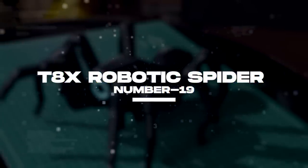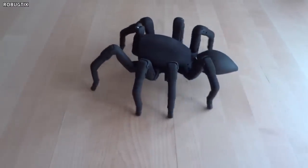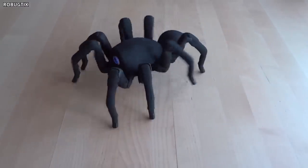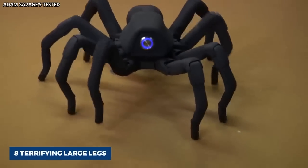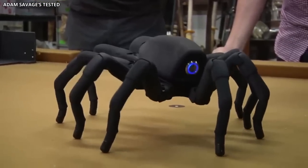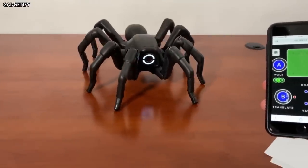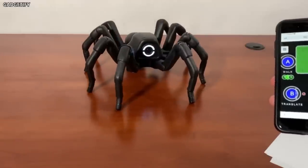Number 19: The T-8X Robotic Spider. This is not your average spider. It's a robotic version that looks and behaves like a real spider with delicate movements and eight terrifying large legs. The T-8X is powered by a Bigfoot robotics engine that has advanced algorithms to help control all of its eight legs in the most realistic fashion.